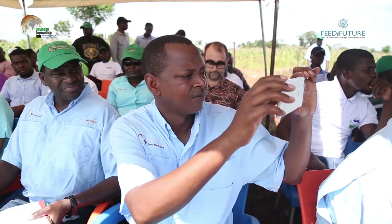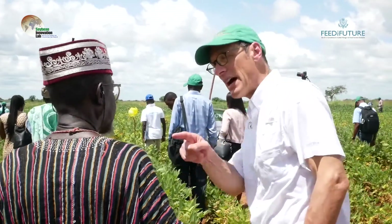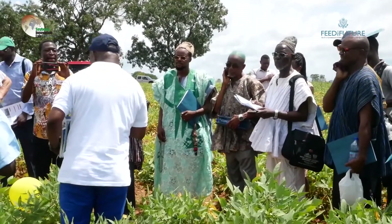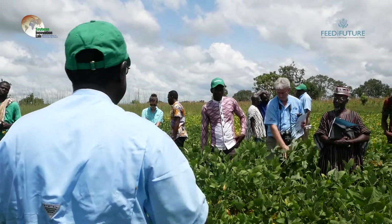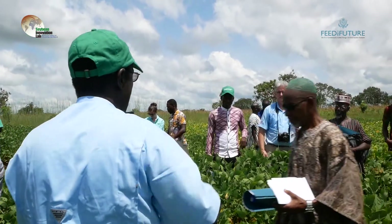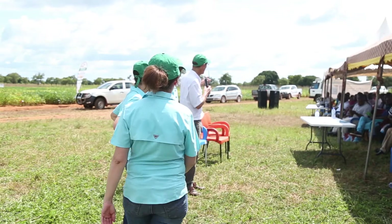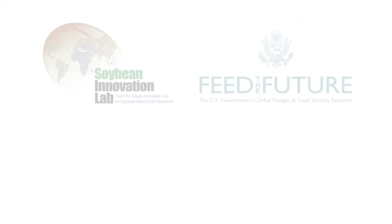The Soybean Kickoff event brings together researchers, development experts, breeders, seed companies, processors, aggregators, input suppliers, and farmers from around the world to see first-hand the potential of soybean to reduce poverty and hunger in Sub-Saharan Africa. Together, through partnership and innovation, we continue to make an impact.